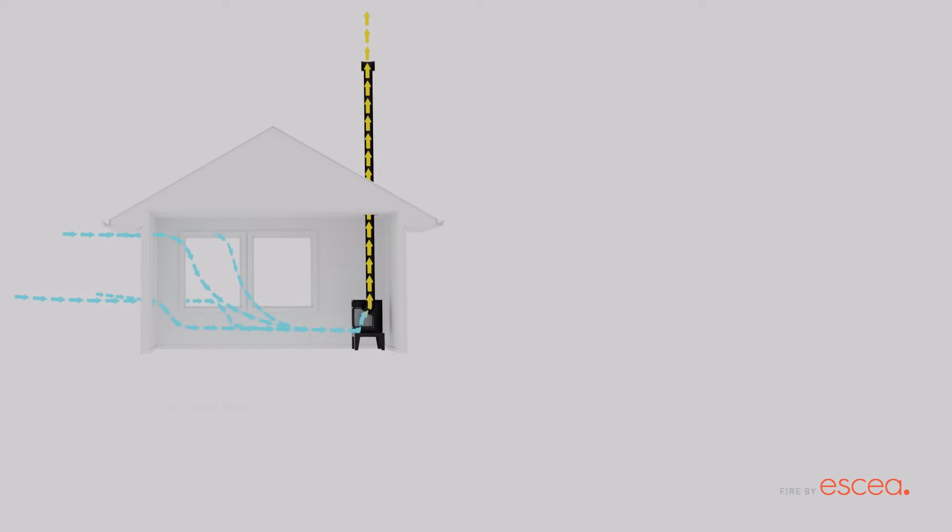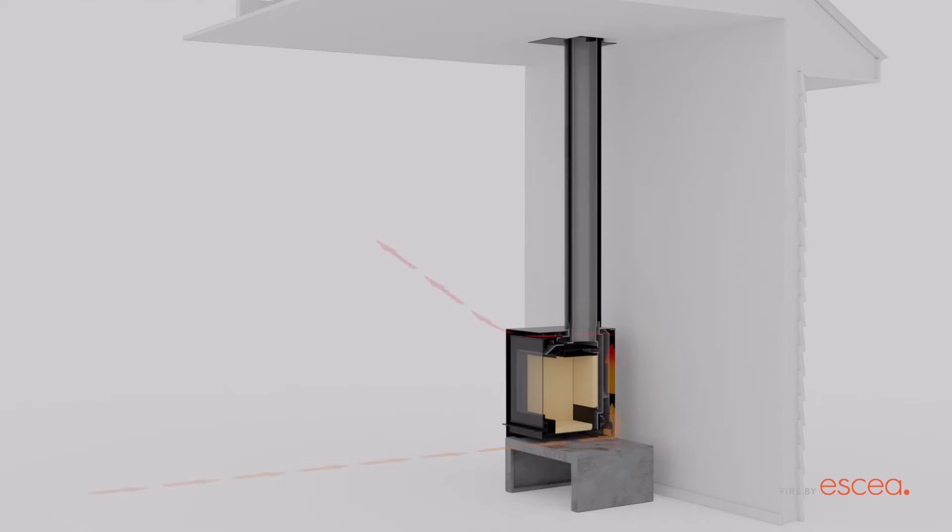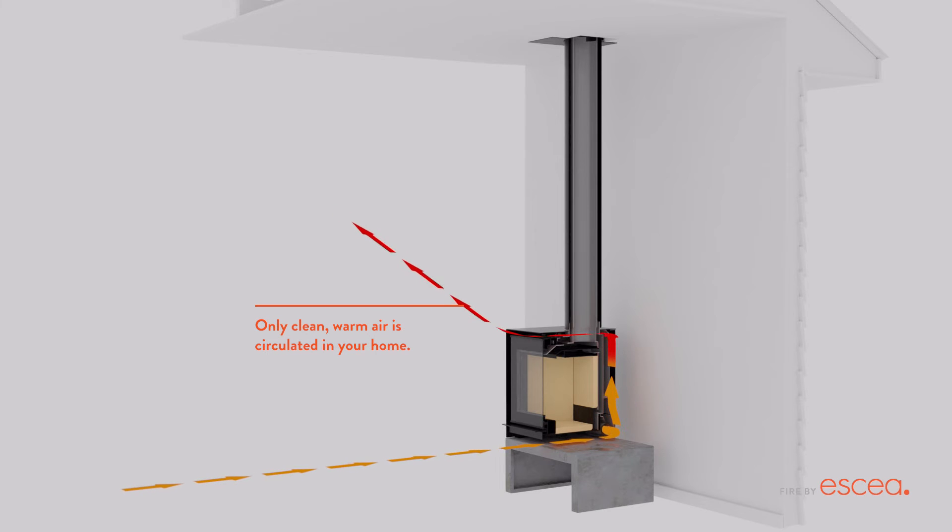Other wood fireplaces use air from the room, but with ASEA direct vent technology, no room air is used to fuel the fire. To heat the room, cooler air from inside the home is drawn into the bottom of the fire, heated, then pushed back into the room, so only exhaust leaves — ensuring only clean, warm air circulates in your home.